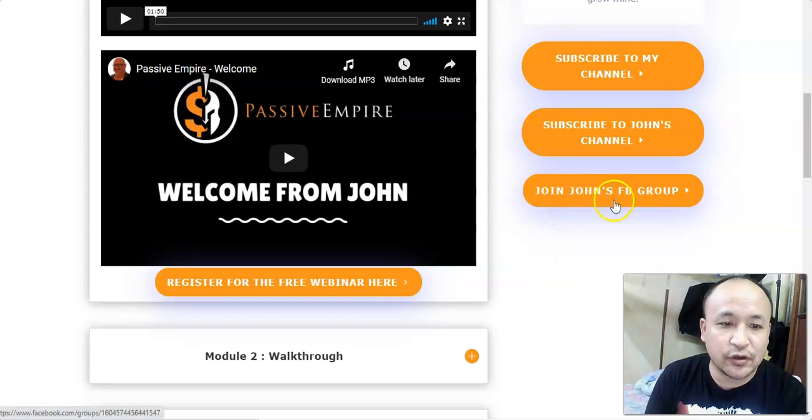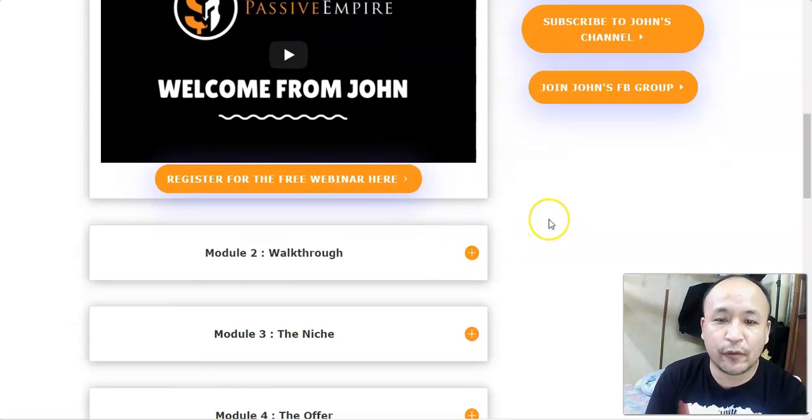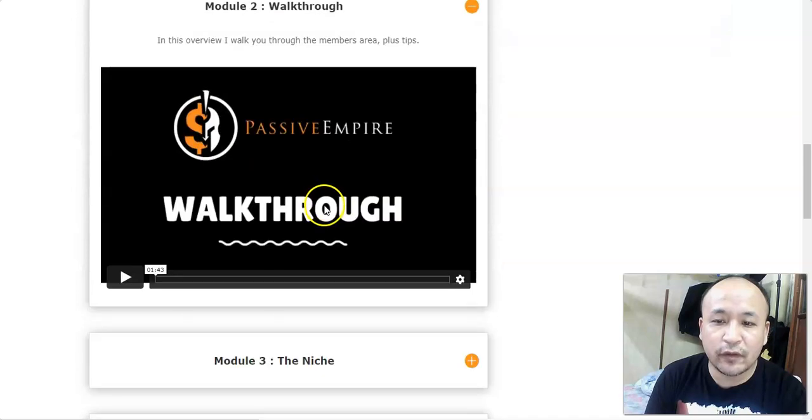On the right side you can subscribe to John's YouTube channel, and one thing I like is that you can join John's Facebook group. Inside this group you can ask anything related to internet marketing or making money online. You can also register for a free webinar where they give you more training and maybe more products.